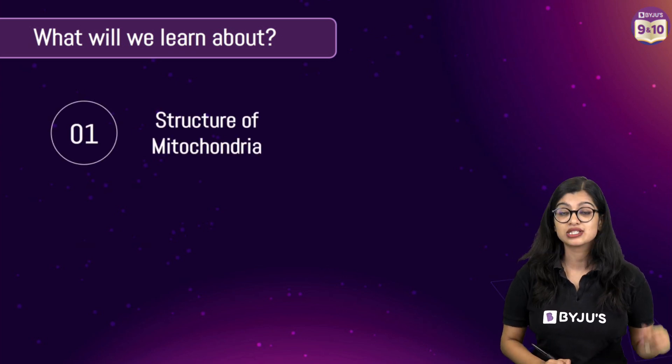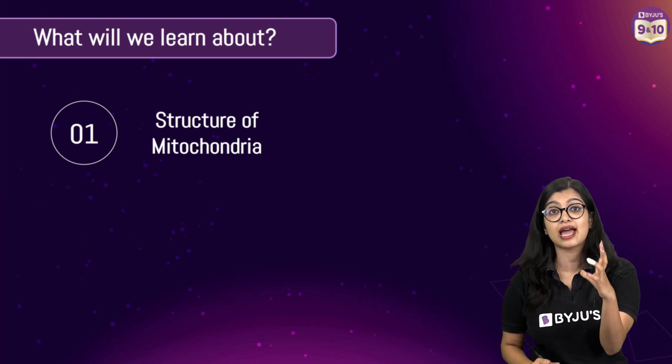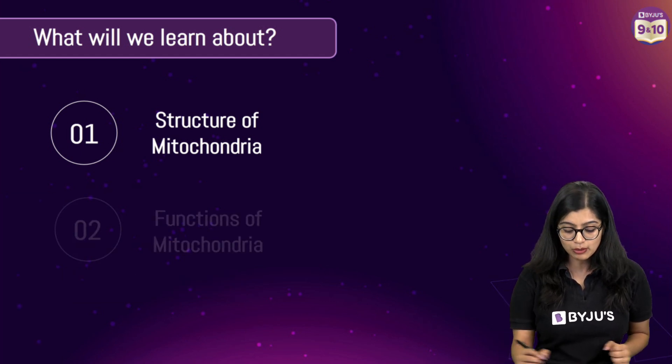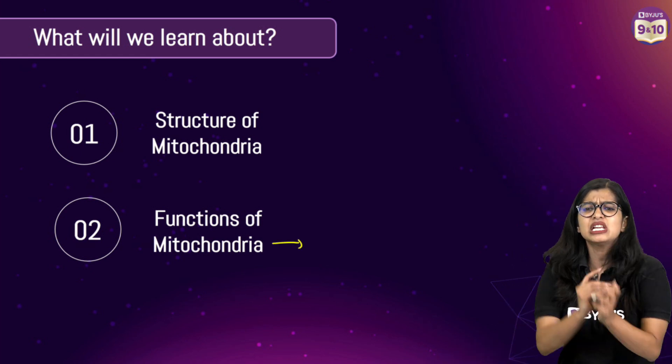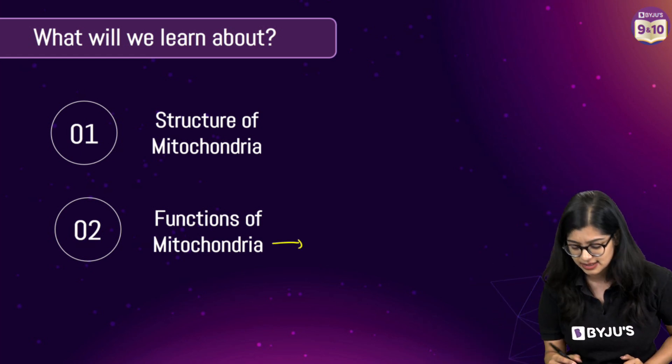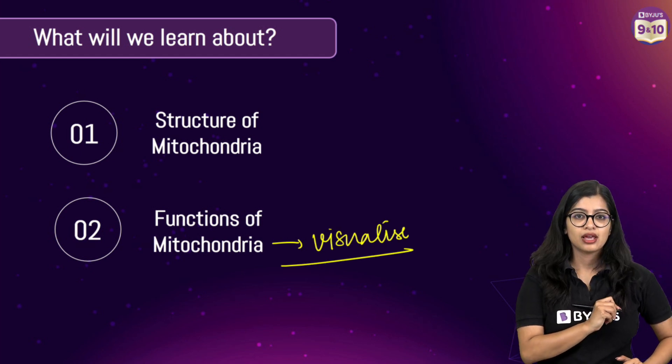In this video, we will learn about the structure of the mitochondria — how it appears and what its structure is — and then we will move on to learn about the functions of the mitochondria. We won't just learn the function as it is; we are going to visualize the function.